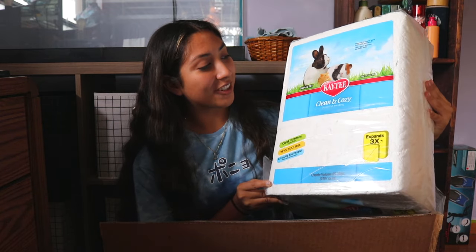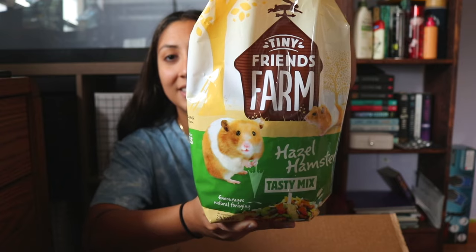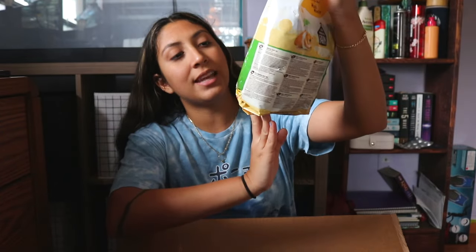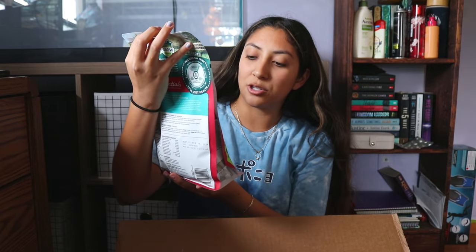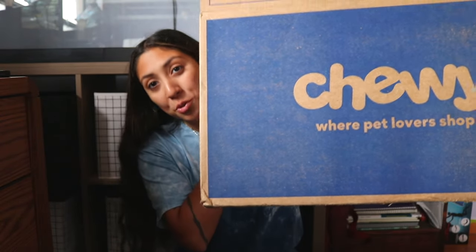I got the 85-liter KT Clean and Cozy bedding — I decided to get the biggest one because that's a 75-gallon tank, so I've got to fill it up somehow. Next, I got some Reptisand, the 10-pound bag, which is so heavy. I also got the Tiny Friends Farm Hazel Hamster Tasty Mix as well as the Oxbow Essentials Hamster and Durable Food. I got two different kinds because hamsters need a mix of seeds, proteins, vitamins, and minerals.